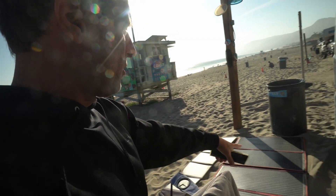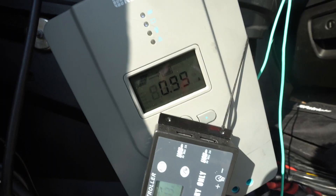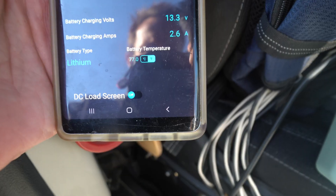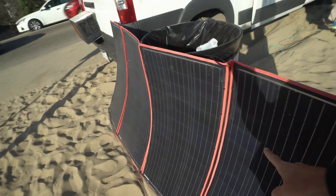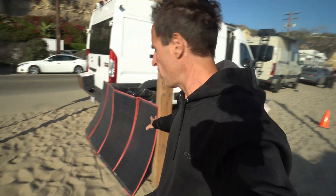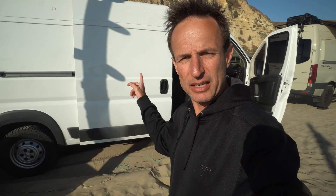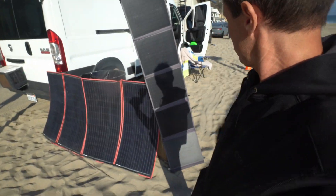Amperages are not going to be as high later in the day — keep that in mind. With shadows coming across, the silicone panel is getting 1 amp while the new CIGS panel gets 2.62 amps. I really hope that Bougie RV makes a fold-up panel — I wouldn't have to worry about it being damaged, and I wouldn't need the double-stick tape on the back. Fold them up with little holes so you can hang the panel.